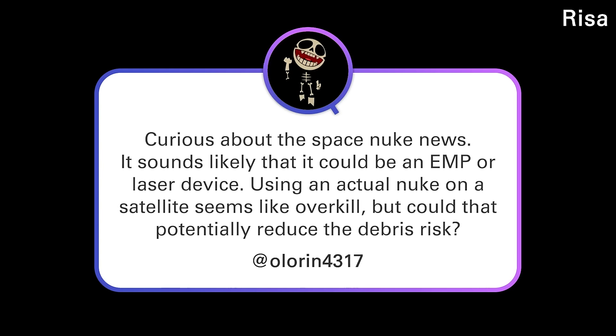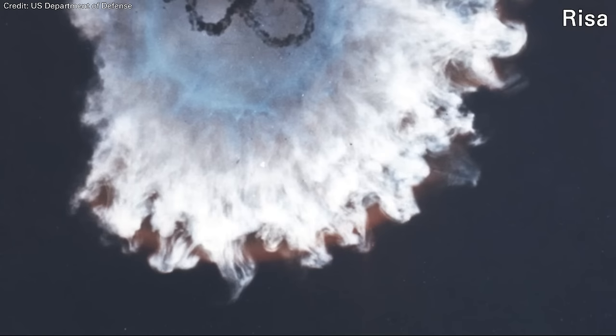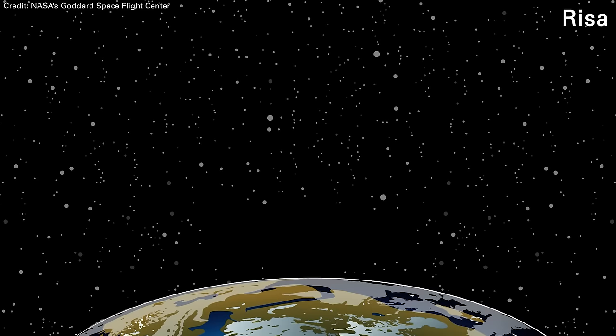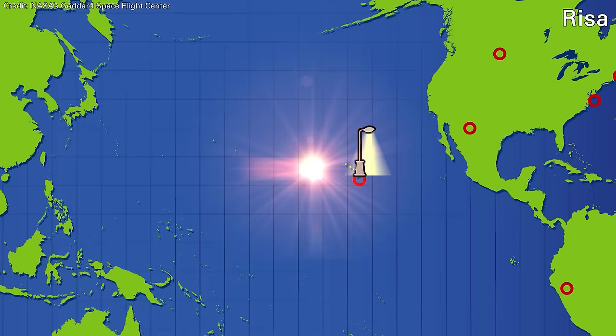Olarin 4317 asks about the space nuke news — it sounds like it could be an EMP or laser device, and asks whether it could reduce debris risk. This is the news that US intelligence has learned the Russians are threatening to put some kind of nuclear weapon into space. This idea is very old and has been tested. Back in the 1960s, the Americans learned that if you detonate a nuclear weapon at high altitude, it will cause electronics to fry. The particles blasting out of the nuclear explosion induce a charge in electronics and overload them — within about 100 kilometers of the explosion, any equipment is completely fried.